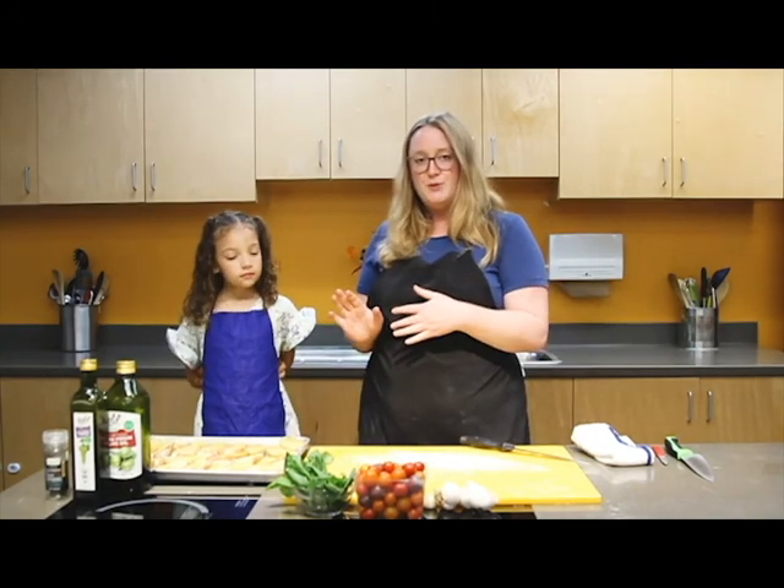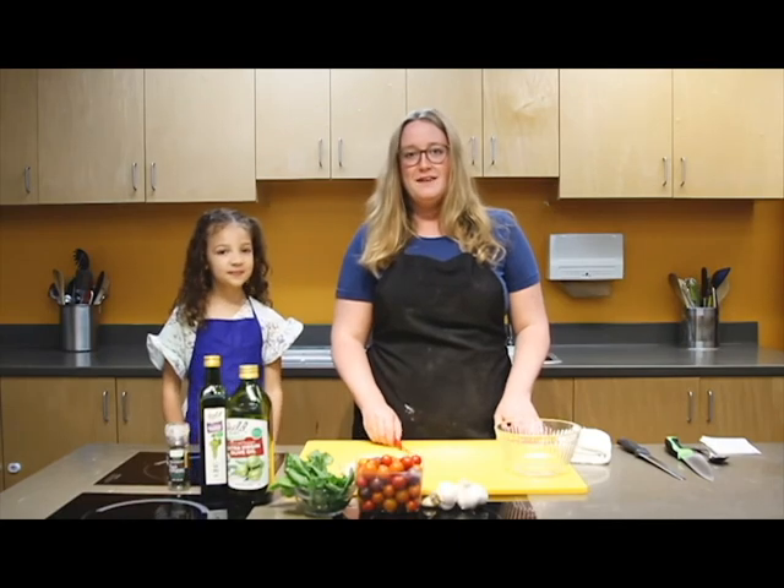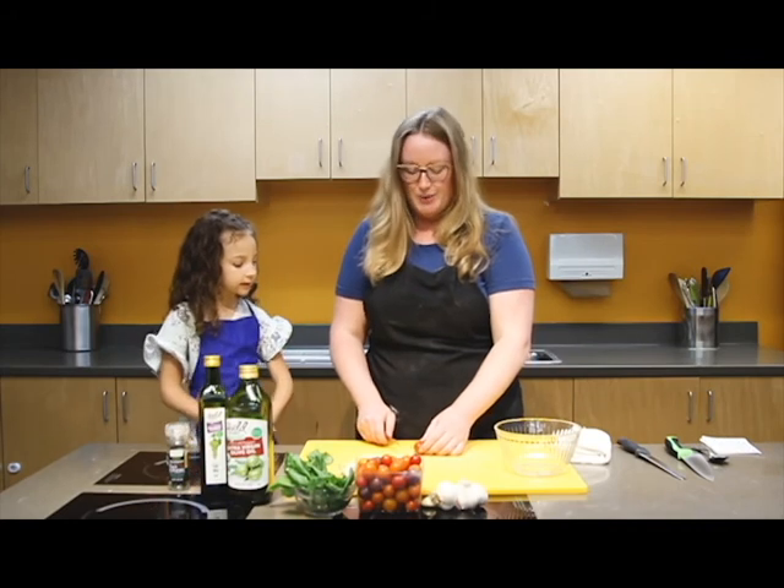Once your oven is preheated, bake in the oven until your slices are crispy. Using a small knife or serrated knife, you're going to want to cut your tomatoes into quarters.